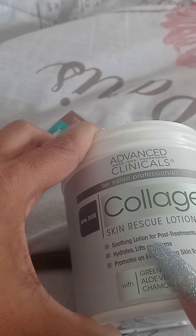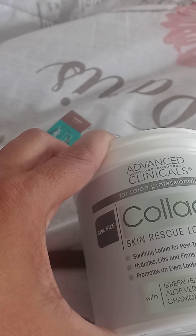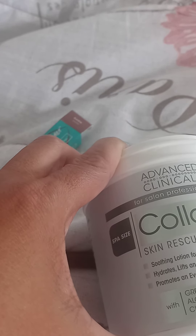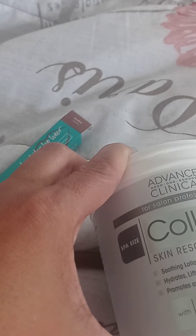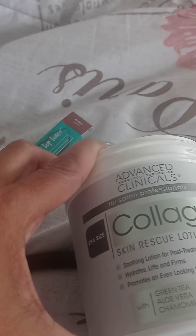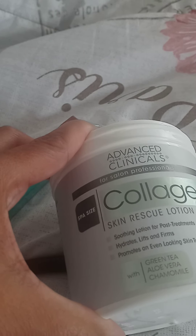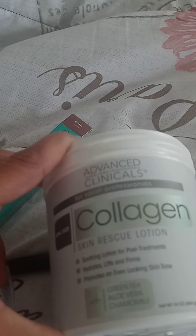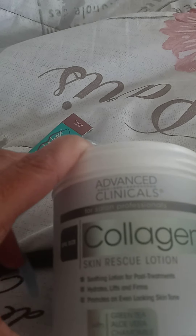It says it's a soothing lotion for post treatments — so if you've had cosmetic surgery like a BBL, liposuction, or tummy tuck, or body contouring treatments that are really popular these days, it's supposed to help with firming the skin. It lifts, it firms, and it promotes an even-looking skin tone. Over time, if you use this product every day, you will definitely see a difference. You're going to wear a lotion anyway, so use something with the extra benefits.